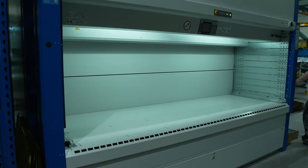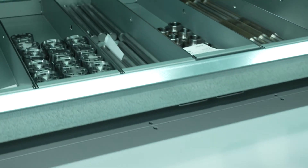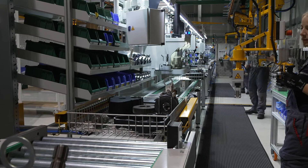The use of an automatic warehouse, in which specific attachments are stored, shortens waiting times even further. This type of warehouse also contributes to a reduction in workload and increases job satisfaction.